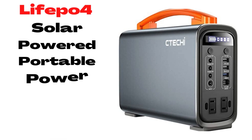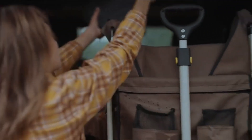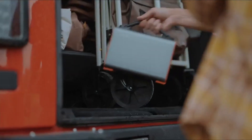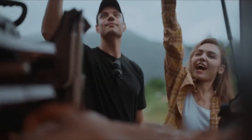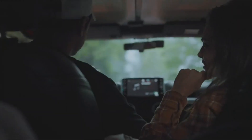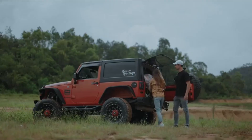Number 3: LiFePO4 Solar Powered Portable Power Station Outdoor Generator. The power station uses a premium LiFePO4 battery that offers a 15-year longer lifespan, extending the battery lifespan by 6 times more than standard lithium-ion batteries. The pure sine wave inverter makes the power supply stable and can effectively protect your sensitive electronic devices.